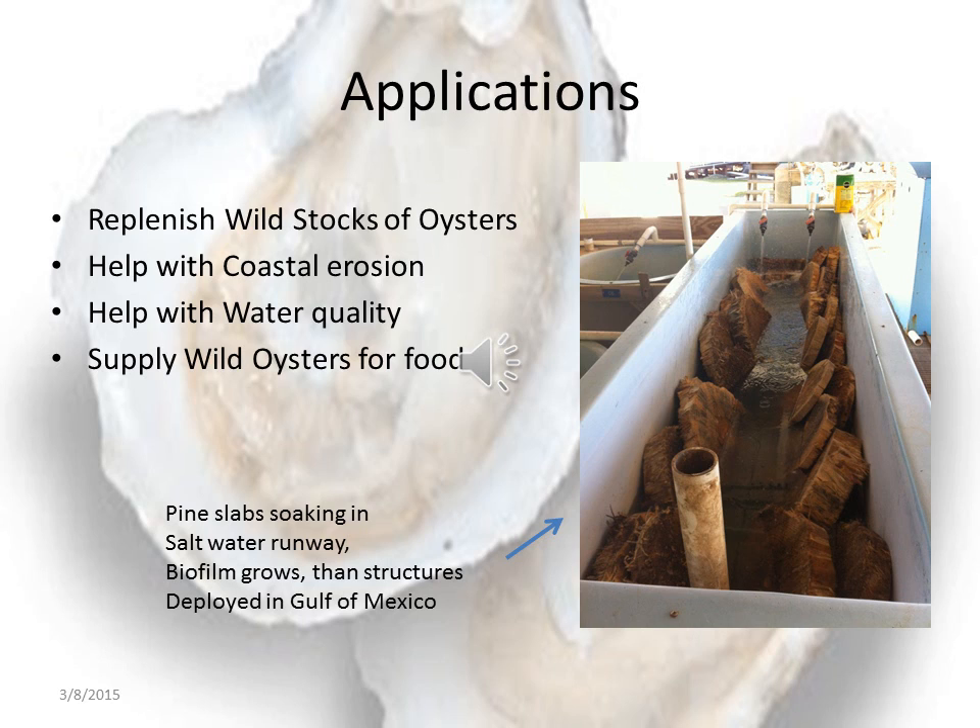Coastal erosion — a great example is the coast of Louisiana, where they lose land every day because of oyster beds that have disappeared and there's nothing but muck there. Our technology is based on cellulose, which you can see some soaking in a runway at the Florida State University Marine Lab. We like to grow biofilms on things, and this is great for capturing wild diploid oyster spat.